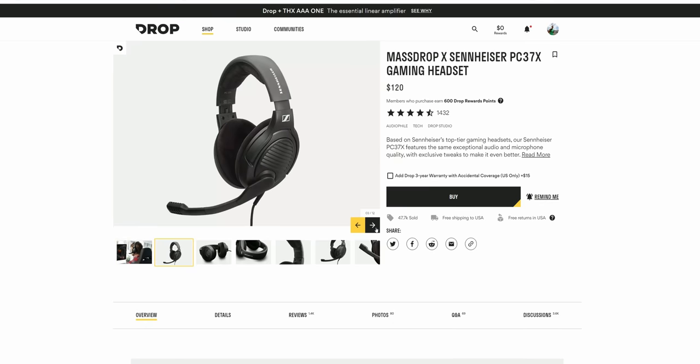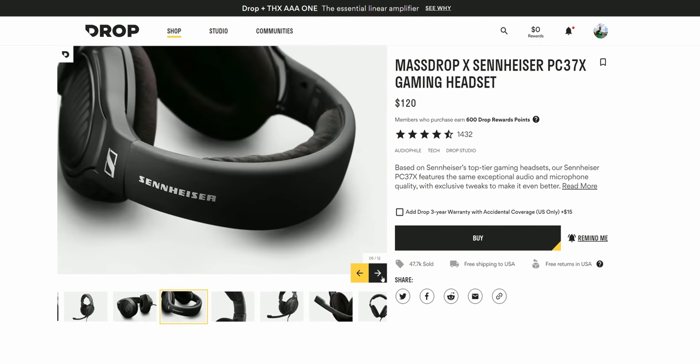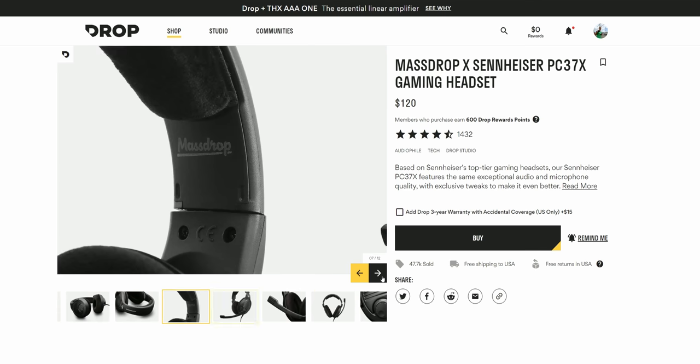That EMI interference you heard was actually recorded through the microphone inside my gaming headset. And by the way, if you're in the market for a headset, I'll leave links for the PC37X in the description below from Drop — really awesome headset, highly recommended.